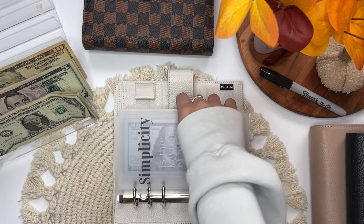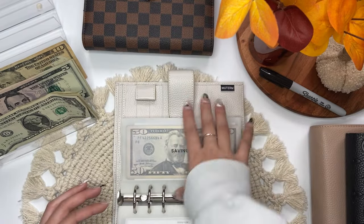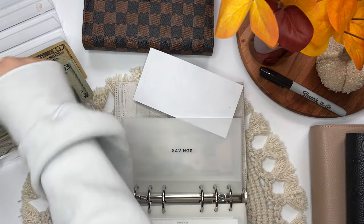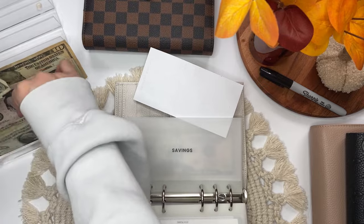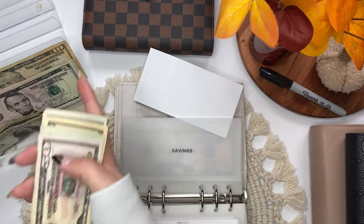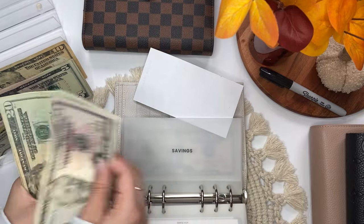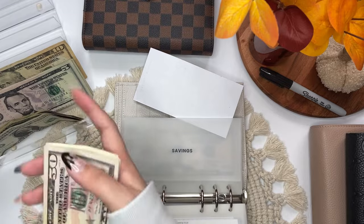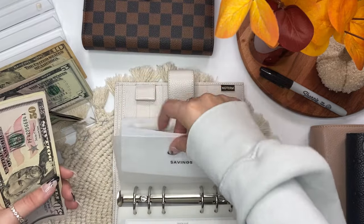Actually, savings is also getting $3 — $1, $2, $3. Now in savings we have $50, $70, $90, $110, $120, $125, $126, $127, $128, $129.